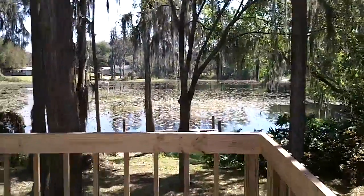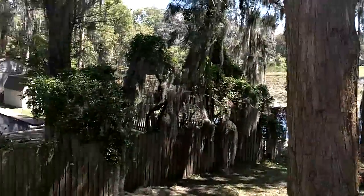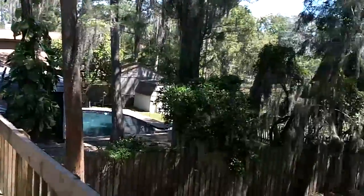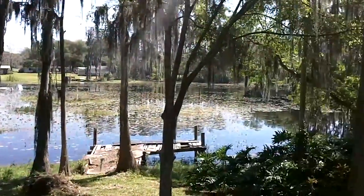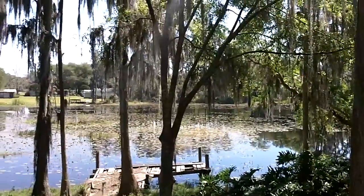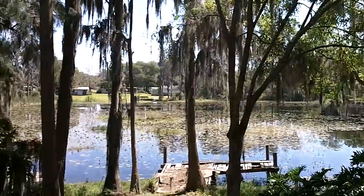So it's that home that's up on stilts that they made the space underneath livable. But here's the lake — there's an old dock there that needs to be redone. This lake is connected by canals to larger lakes that are skiable.